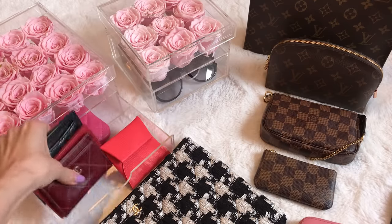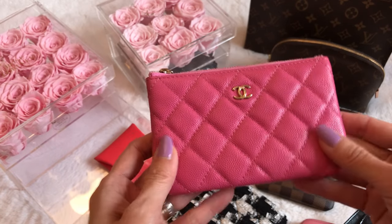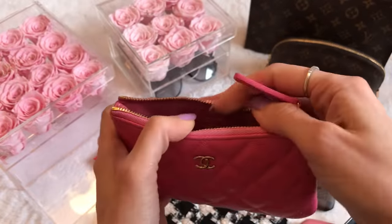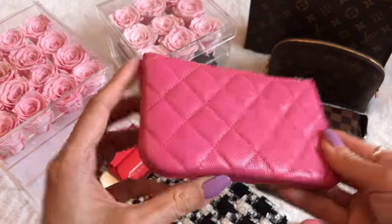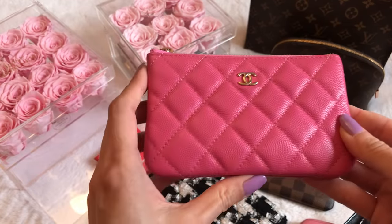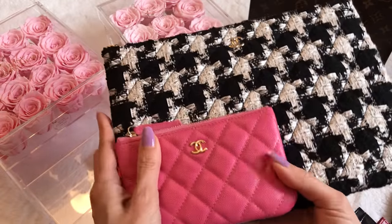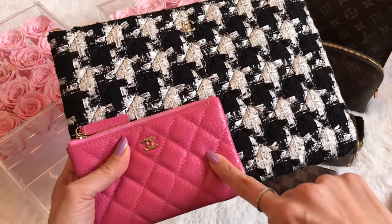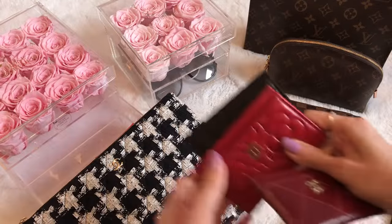I said I'd show the mini O Case as a comparison — this is in a really bright, cheerful bubblegum pink caviar with light champagne gold hardware and a matching pink interior. Comparing them side by side, there's a huge size difference. There's also a small and medium size — so this is the smallest and this is the largest of the O Cases.